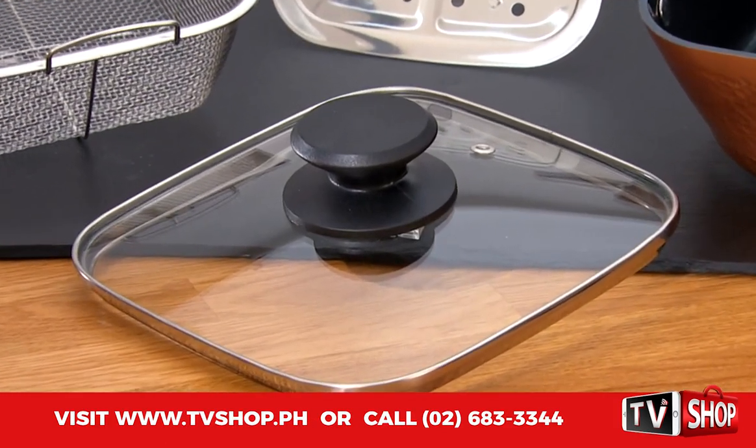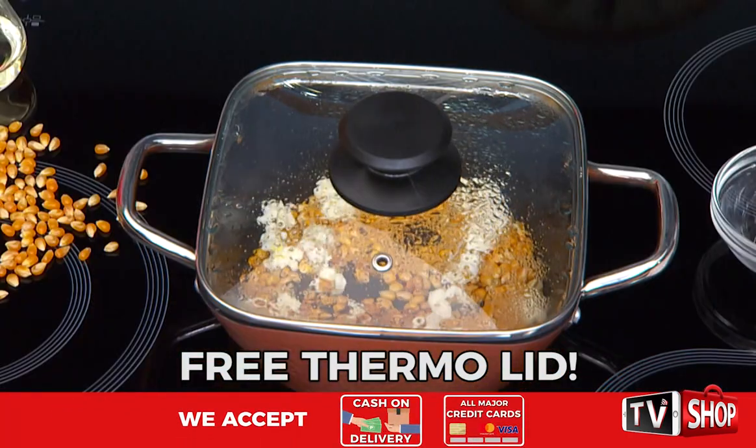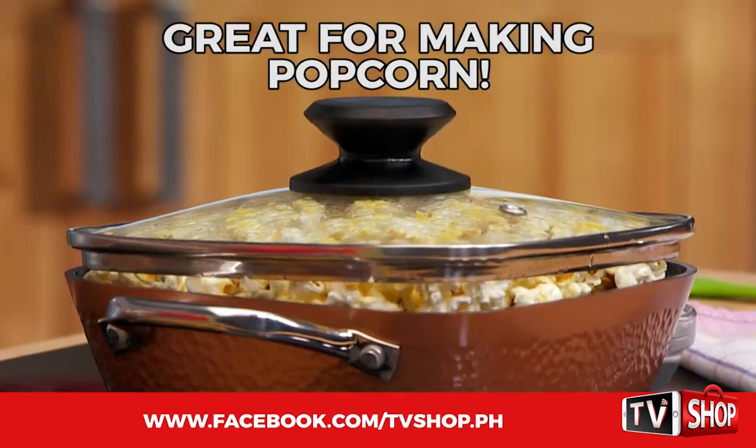The single pan comes with a corresponding thermo lid. This thermo lid means that you can cook at very high temperatures — that's essential if you want to make fresh popcorn, for instance.